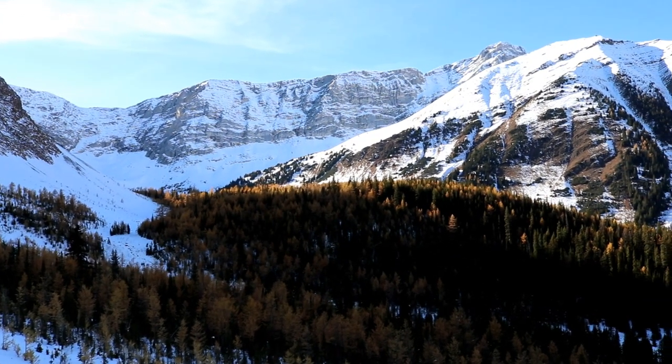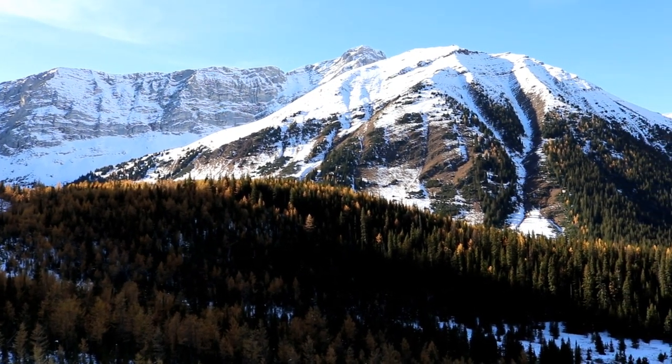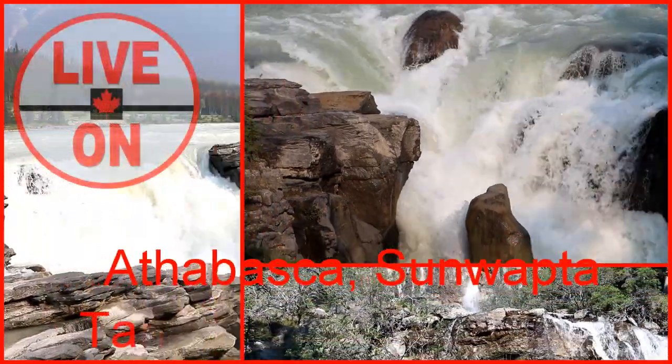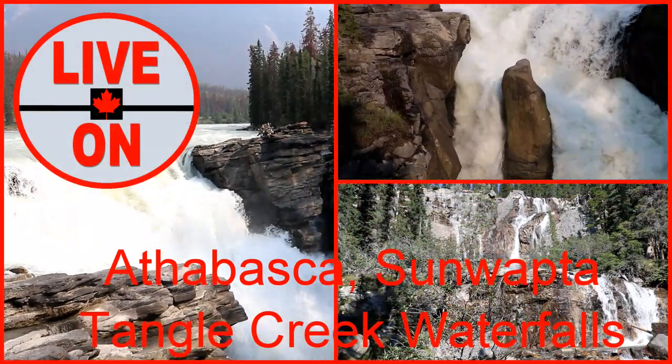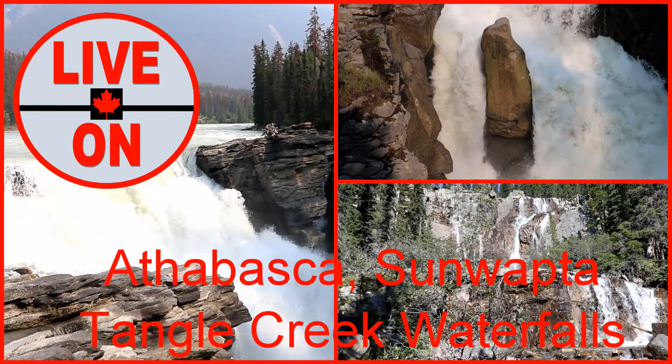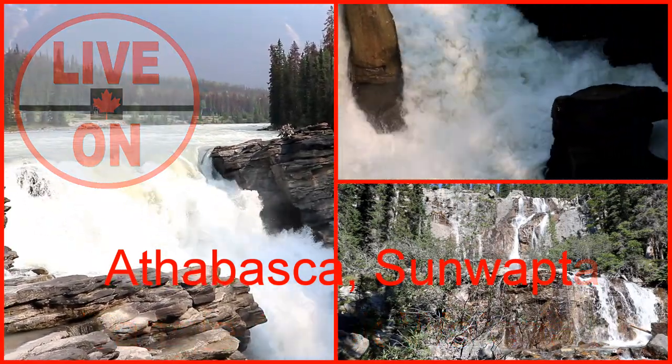In total I hiked 8.9 kilometers and had an elevation gain of 365 meters. If you enjoyed this video please give it a thumbs up and subscribe. Next week we will be visiting three waterfalls along the Icefields Parkway — Athabasca, Sunwapta and Tangle Creek Falls. Cheers!